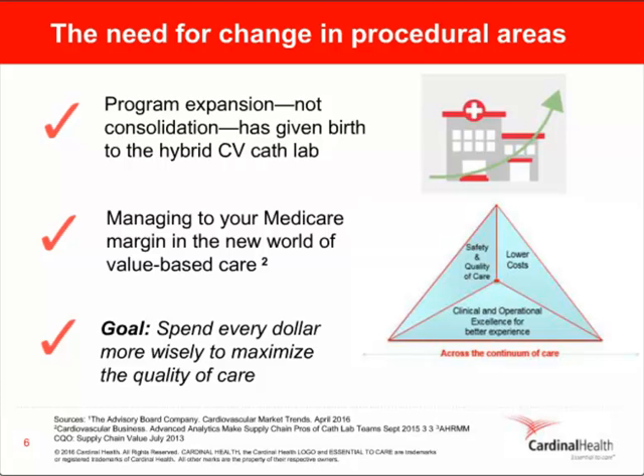The second major trend is managing to your Medicare margin. Value-based care directly impacts the triple-aim initiatives of enhancing the patient experience, lowering cost, and improving population health in your own community. By 2018, 50% of your Medicare payments must come from alternative payment models. For 2016, reimbursements for CV inpatient procedures will remain relatively flat, while outpatient reimbursements will fall for the first time ever. With all of these new cost pressures, there's heightened scrutiny on utilization, reducing inventory costs, and managing product recalls and expirations. Ultimately, the goal is to spend every dollar more wisely and maximize the quality of care.